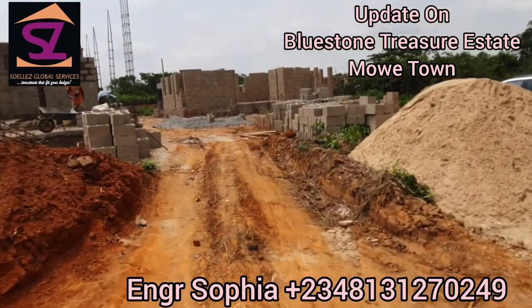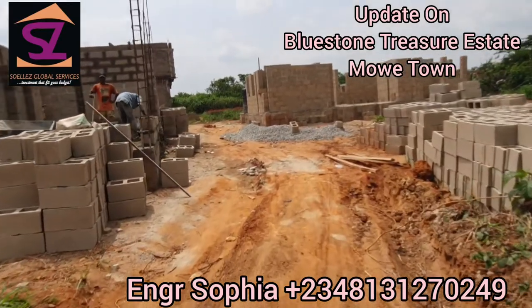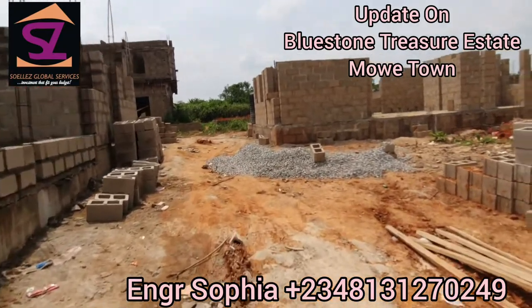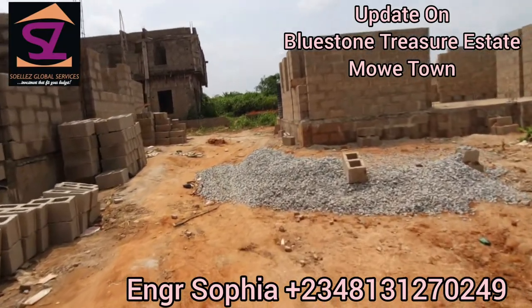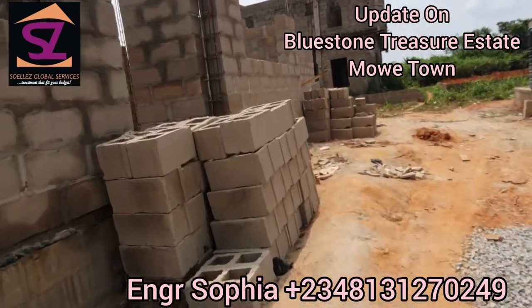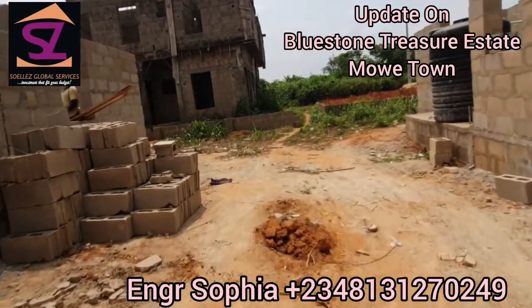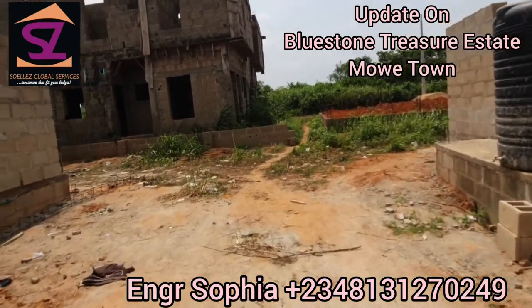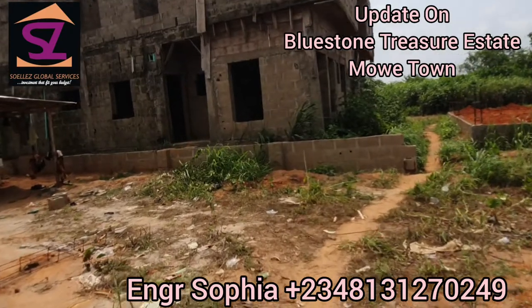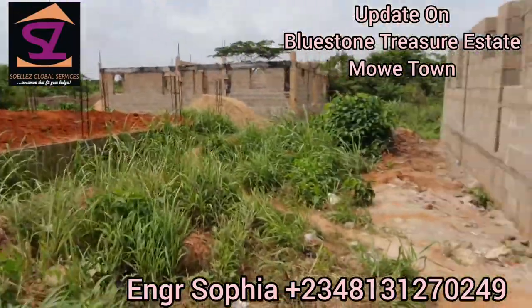After buying the land, the other fees you'll be paying are: deed of assignment — 250,000 naira; survey fee — 250,000 naira; and development fee — 1.5 million naira. That makes a total of 2 million naira after buying the land or the house. If you are buying 300 square meters, the development fee is 1 million naira, but the deed of assignment and survey remain 250,000 naira each.